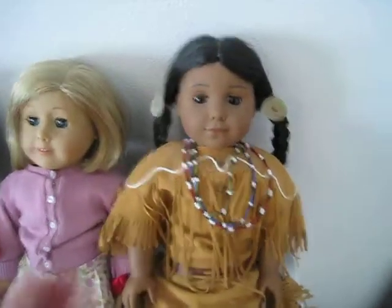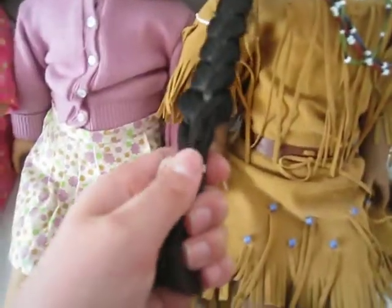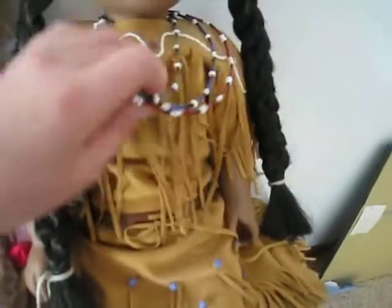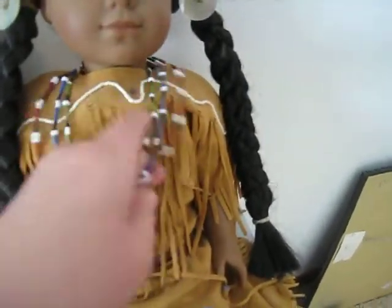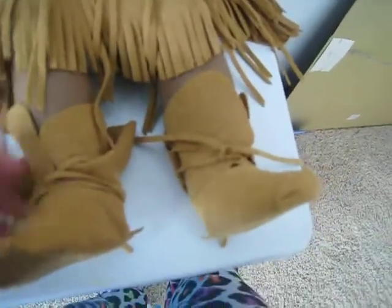Then my last American Girl Doll is Kaya. She has blackish hair with hair ties right here. She has this three-strand necklace — green, blue, and red. And she has this really weird but pretty dress. It's like a brown dress with bead sewing and stuff hanging from it, with blue beads right here. Then her shoes are brown with ties around them. It's really pretty. And she has brown eyes.